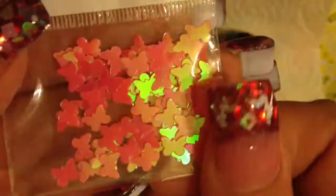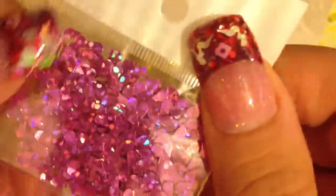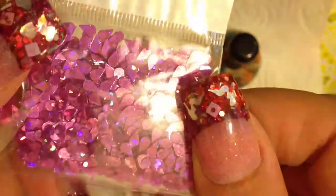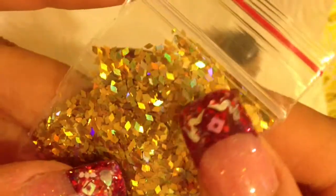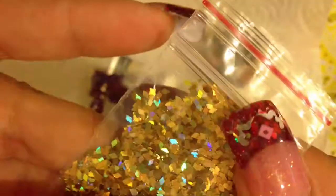And then she sent some beautiful pink butterflies. Aren't those pretty? And she also sent some holographic pink teardrops. Aren't those pretty? I do not have anything in this shape, so thank you for that for sure. And then she sent some of these itty bitty rhombus — they are teeny tiny, very small rhombus.